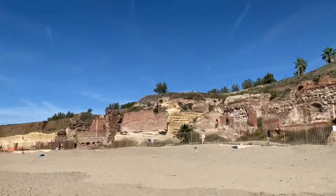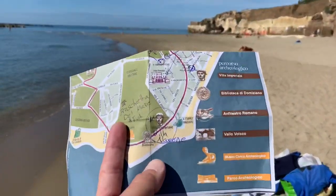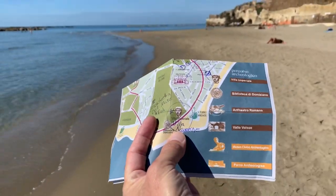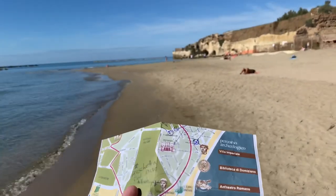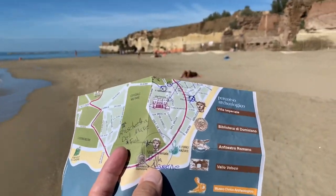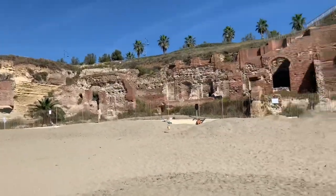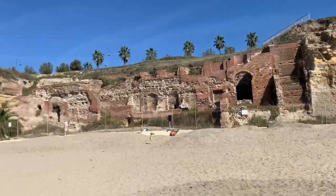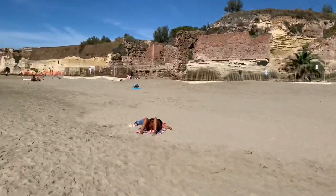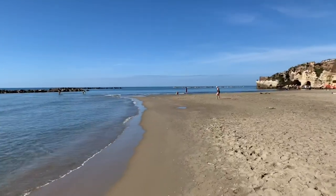Okay everybody, this is Via Neoni or Via Imperiale. I'm sure people will correct me. Thanks everybody, bye-bye.